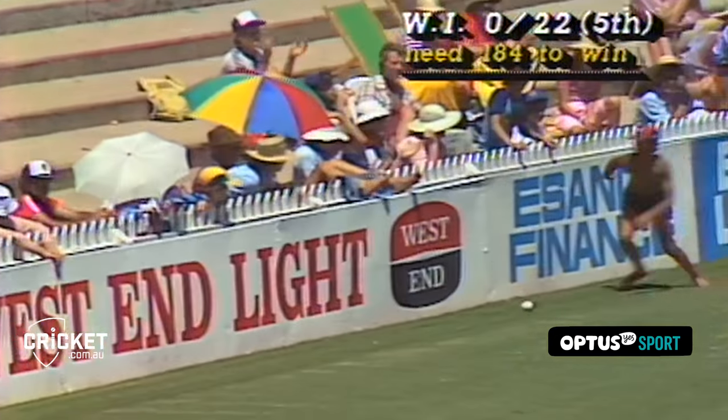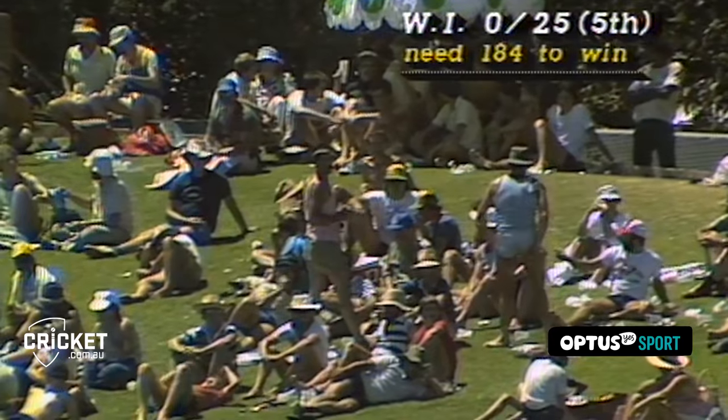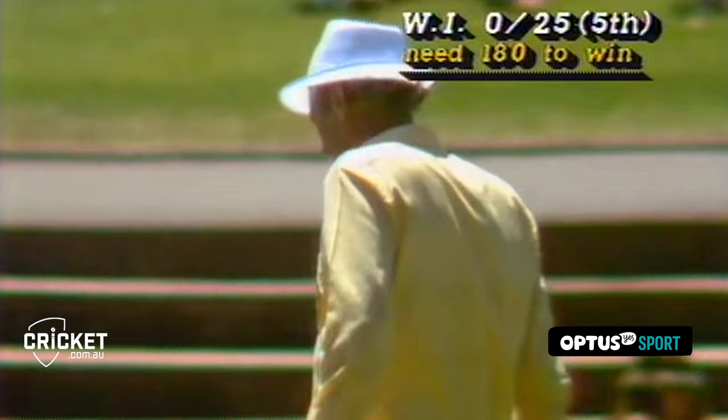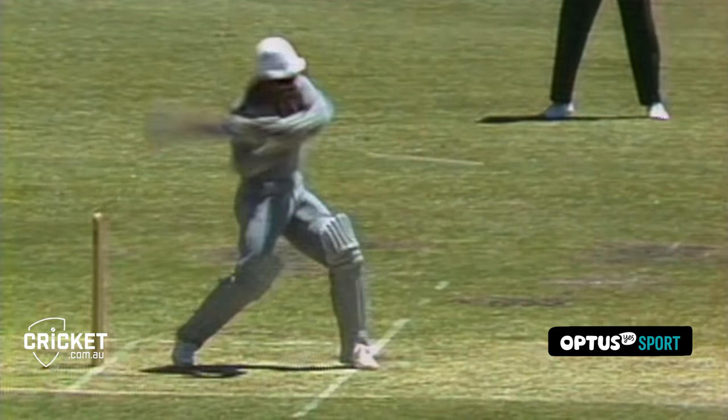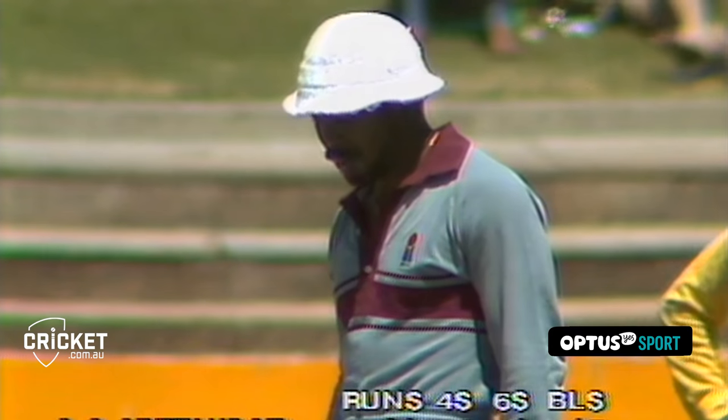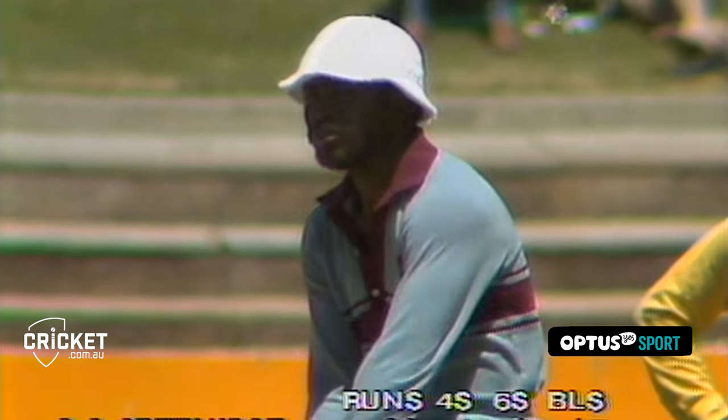Oh, he smashed that one too — four fours he's hit now. Anything short outside off stump, Gordon Greenwich fairly murders. Gordon Greenwich not wasting too much energy running between the wickets; what he's decided to do is just wait for that loose ball, and when it comes, just hit it as hard as he can. Four boundaries already in his 20 runs.